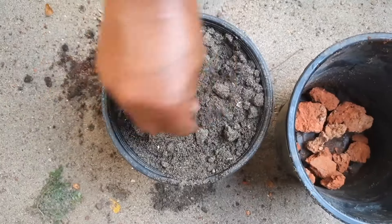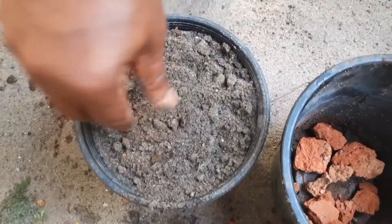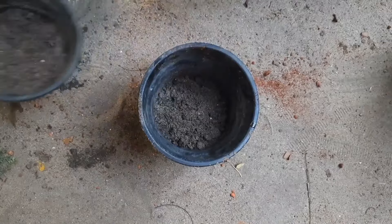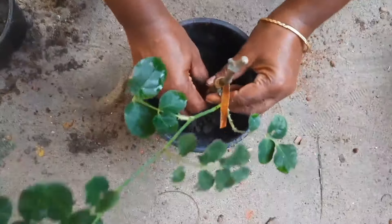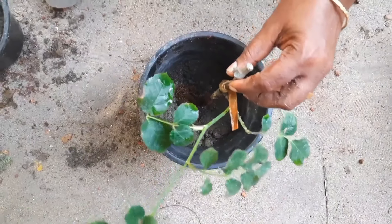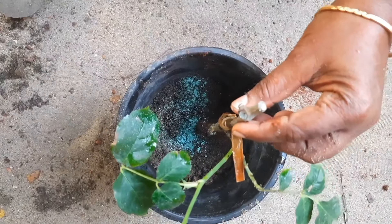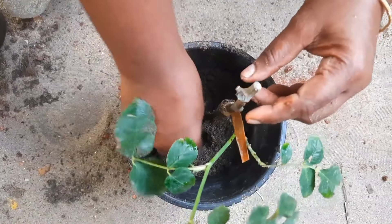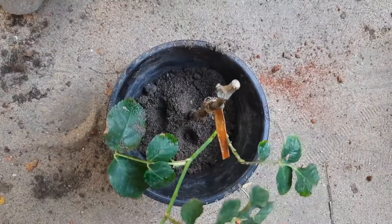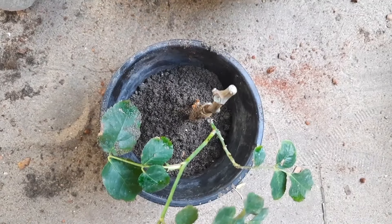These trees will be seen in the near future. The tree will be found in a few trees and it is hard to remove it. It is because it is not easy to remove. We have to put a tape on the tree and put a cloth on it. This is what we do.